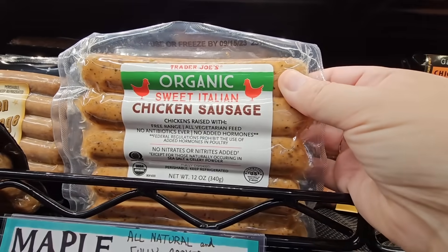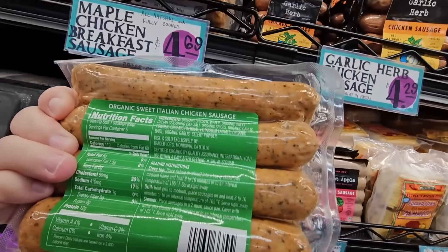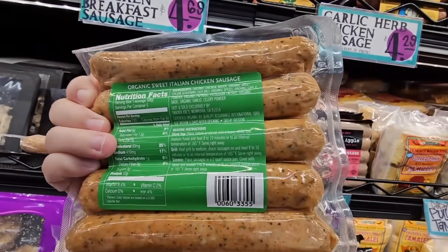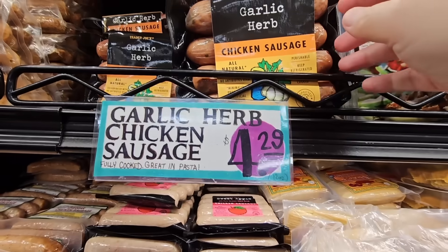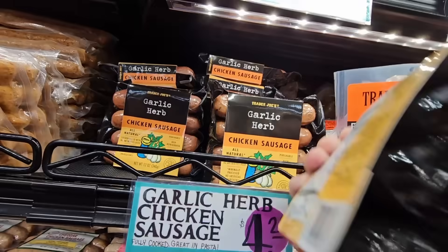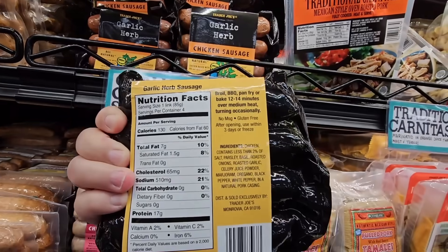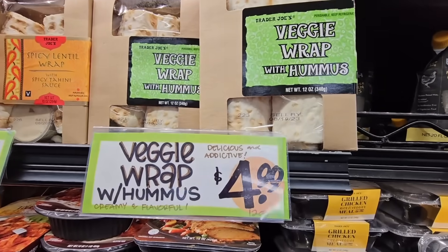At first I thought this was the maple chicken breakfast sausage — I grabbed the wrong one. But this one looks pretty good too, I just don't have the price. Now the garlic herb chicken sausage — this one is actually really good. It's a pack of four. I just chop these up and grill them. $4.29.